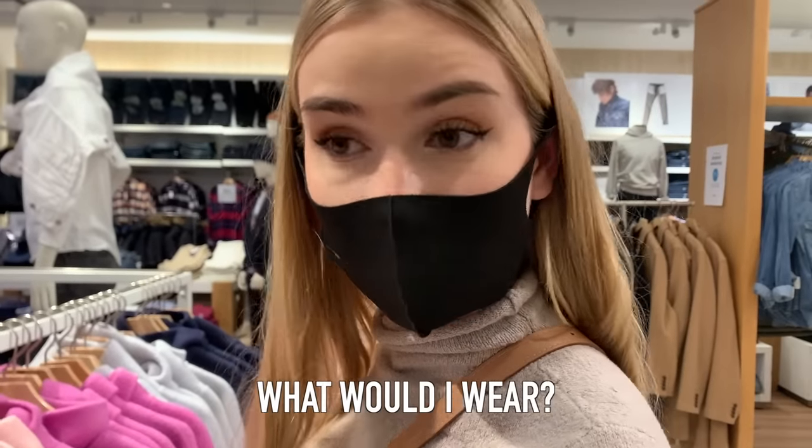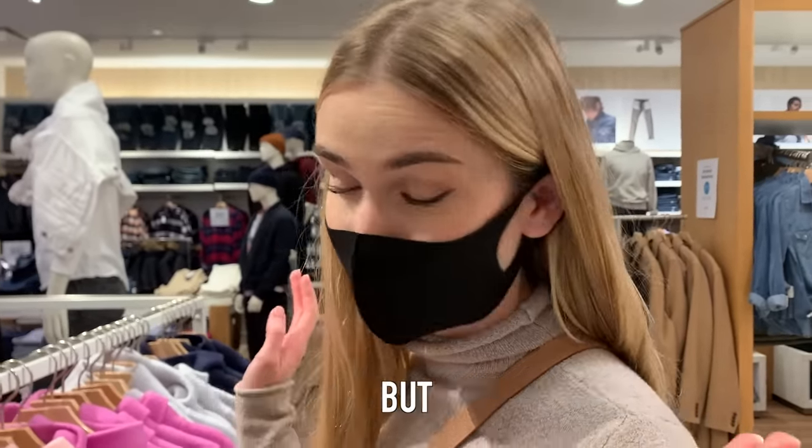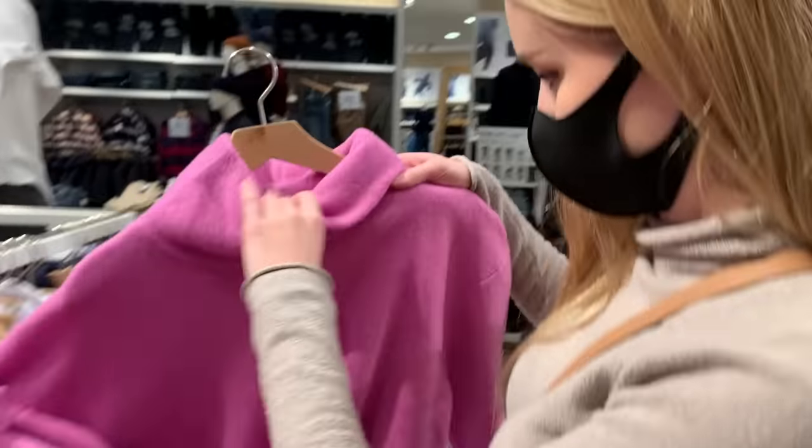If I was Hannah, what would I wear? I'm gonna be guessing on sizing.